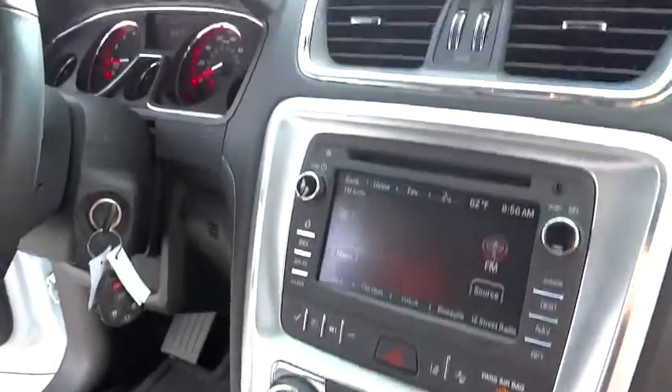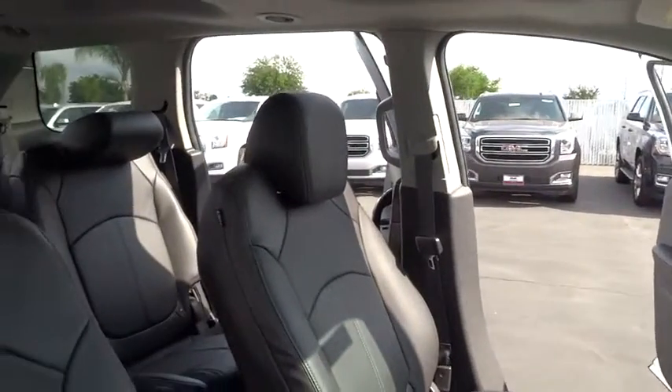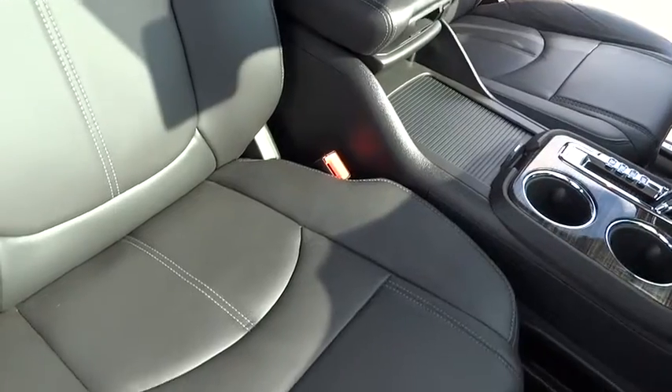Backup camera, power liftgate, anti-lock braking system, leather-wrapped steering wheel, Bluetooth, adjustable steering wheel, power steering, aluminum wheels.